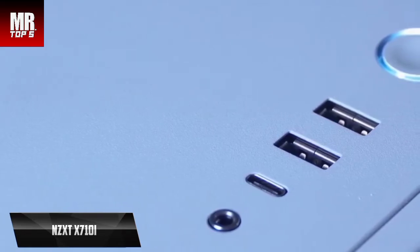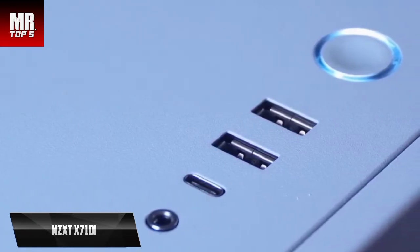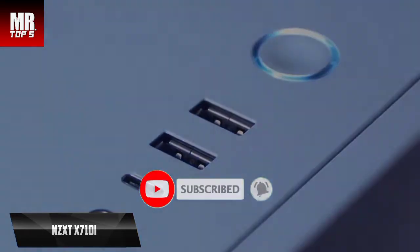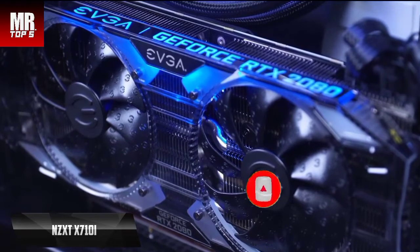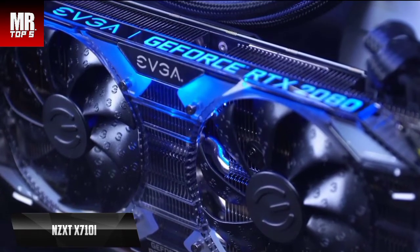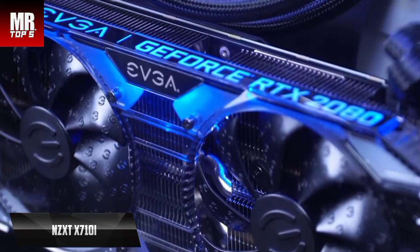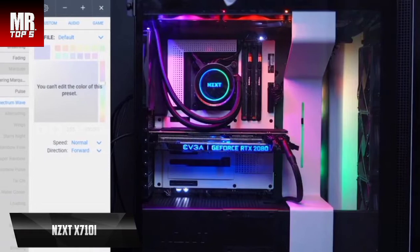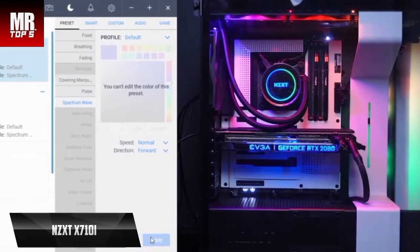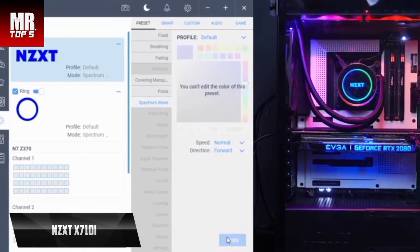On the outside of the NZXT H710i, you'll find a USB Type-C port, two USB 3.1 Gen 1 Type-A ports, and a mini-jack audio input and output. Inside, there are connectors for USB, HD audio, and USB 2.0. The tower also comes with two addressable RGB LED strips. It has seven expansion slots plus two slots for vertical GPU placement, seven drive bays for 2.5-inch drives, and two plus two 3.5-inch drive bays. It comes with three 120mm fans and one 140mm fan, all pre-connected to a controller.